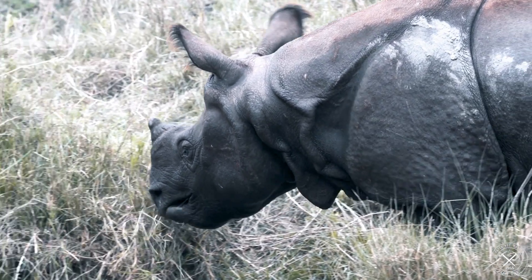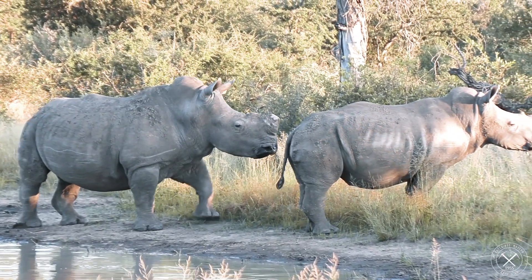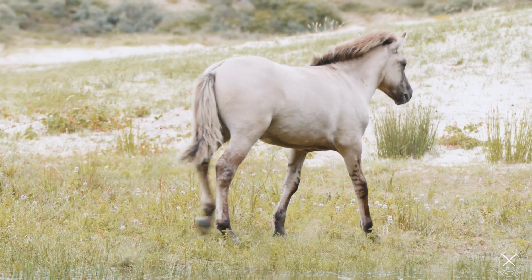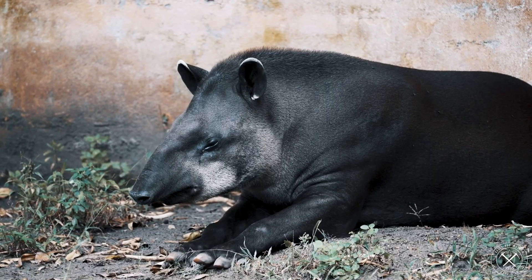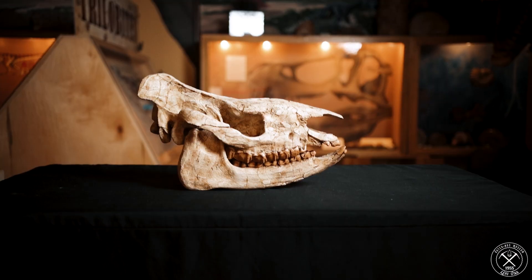The ones that did make it to our time are the rhinos, the horses and zebras, and the tapirs. These groups started off in the New World in the Eocene, all the way back after the time of dinosaurs, but just barely. At that time, they were represented by very small individuals.